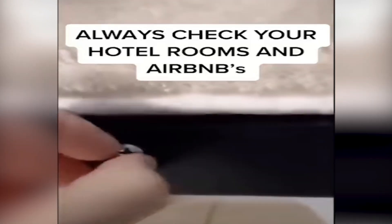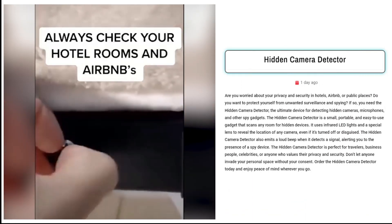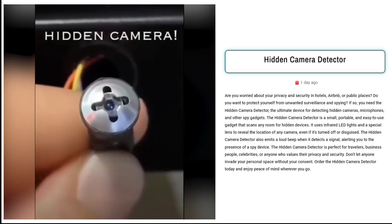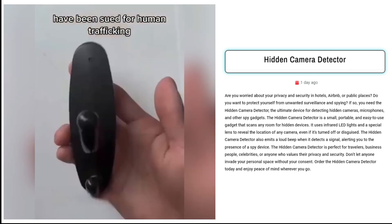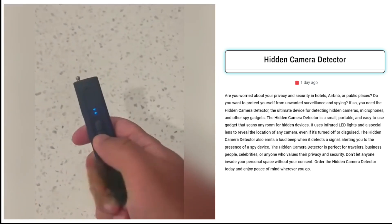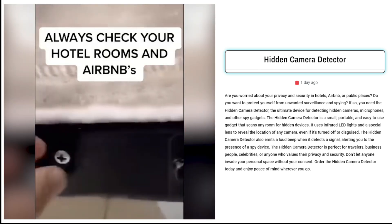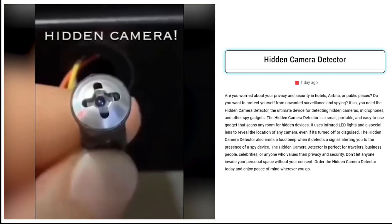Our second product is the Hidden Camera Detector. Sell this revolutionary hidden camera detector and safeguard your privacy everywhere you go. Whether you're staying in hotels, Airbnb, or public places, this portable gadget ensures protection from unwanted surveillance and spying. The Hidden Camera Detector utilizes infrared LED lights and a special lens to unveil hidden cameras and microphones, even if they are turned off or cleverly disguised.